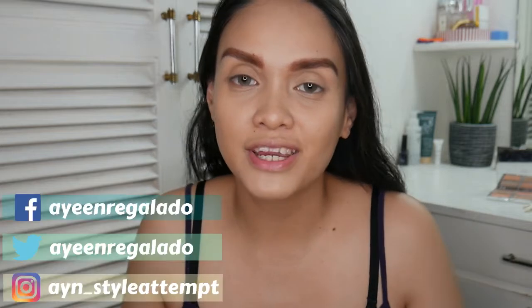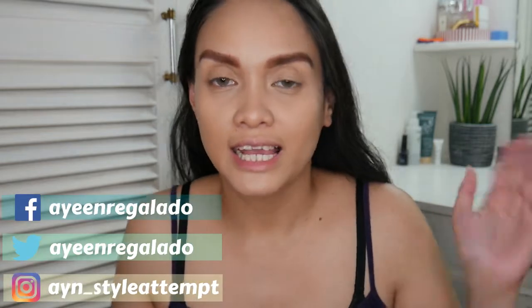Hi guys and welcome back to my channel! Today's video is very exciting — it's a haul, a try-on first impressions video on a brand I've never tried before, and at the end of this video I have a giveaway for you guys because we reached 500 subscribers! I'm just so happy and I want to share the joy I'm feeling right now.